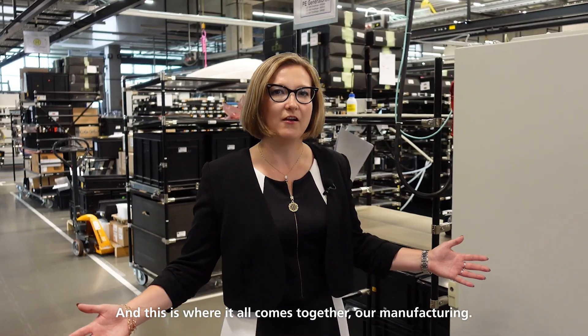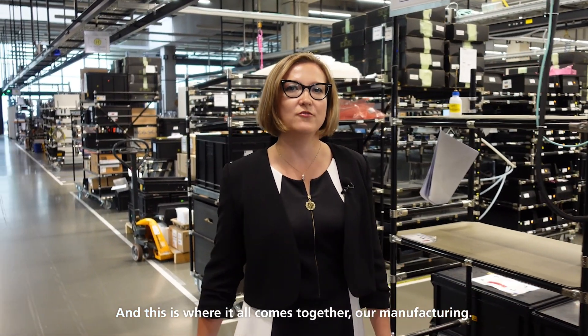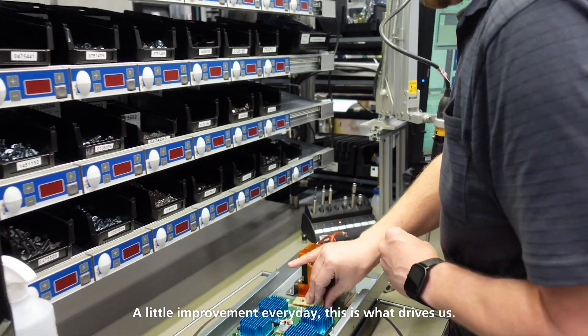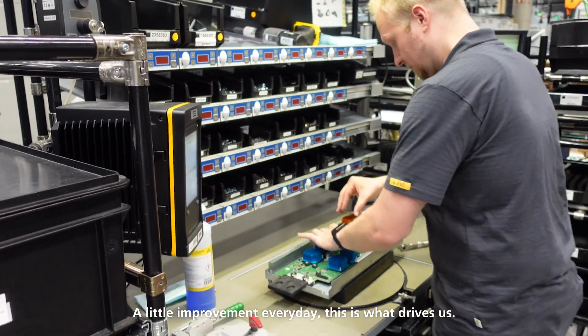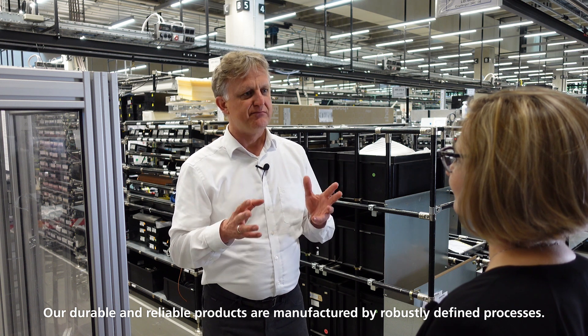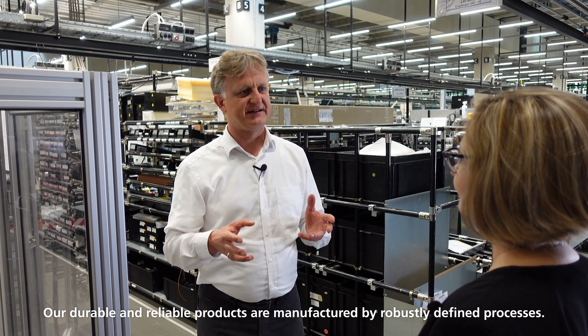And this is where it all comes together — our manufacturing. A little improvement every day; this is what drives us. Our durable and reliable products are manufactured by robustly defined processes.